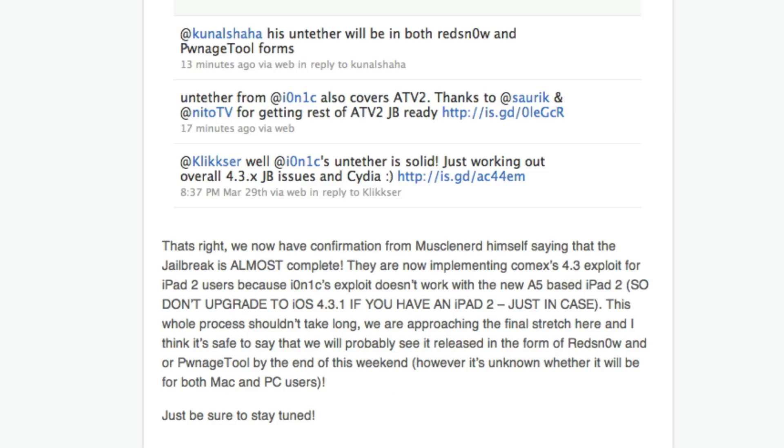This whole process shouldn't take long — we are approaching the final stretch. I think it's safe to say that we will probably see it released in the form of redsn0w and/or pwnage tool by the end of this weekend.